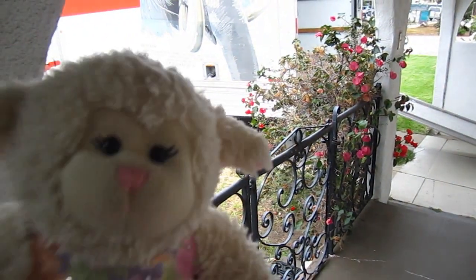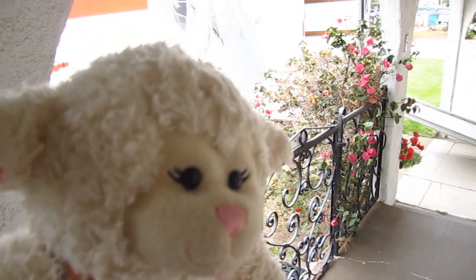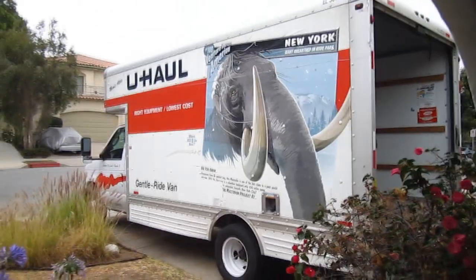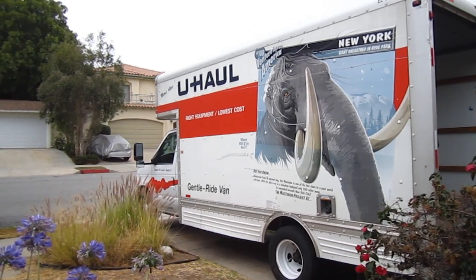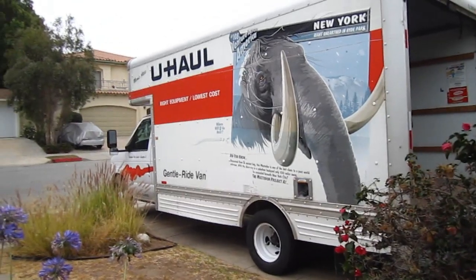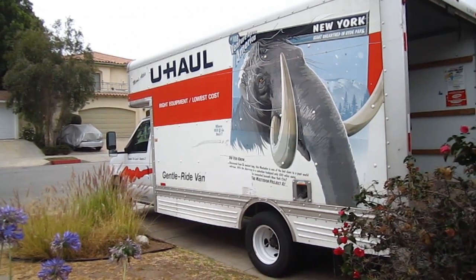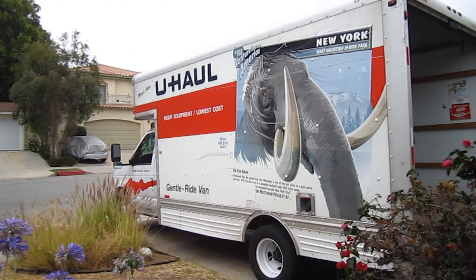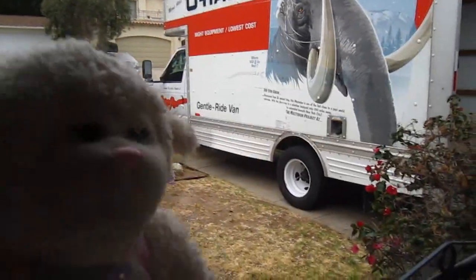Okay guys, behind me you will see our van. I'm so excited. Someone asks if they can help but some of the stuff might be too heavy. Over there — is that a woolly mammoth? It says 'Mastodon, unearthed in Hyde Park, New York — uncovered from an ancient bog, this mastodon is one of the last clues to a past world unknown, with the discovery in a suburban backyard only a hundred miles away, concealed beneath New York City.' Oh cool! All right guys, so this is our van and I'm going to show you the inside now.